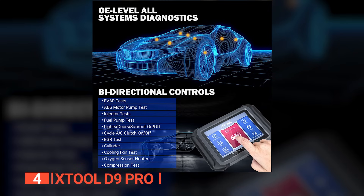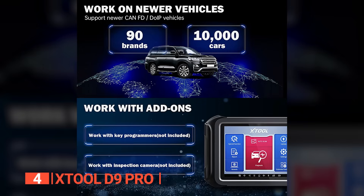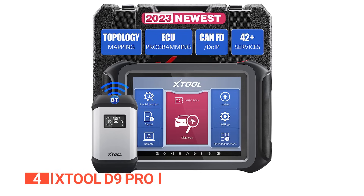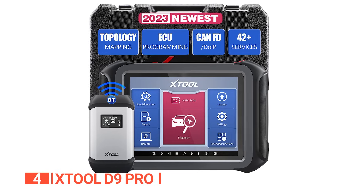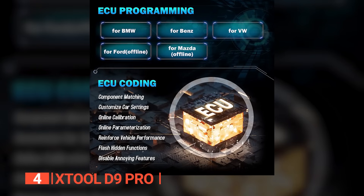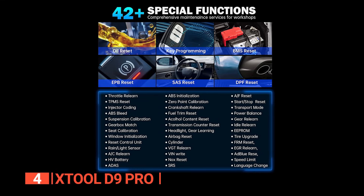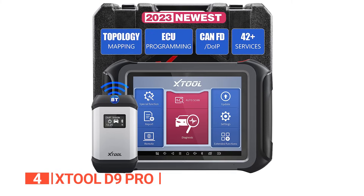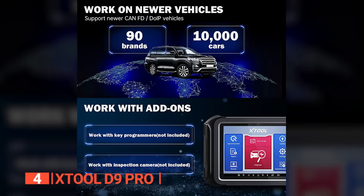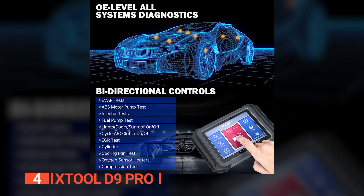Up next in fourth place is the XTool D9 Pro. This comprehensive diagnostic device with advanced functions takes diagnostics to a whole new level. With bi-directional control capability, it supports a wide range of OBD2 modes — you can easily read and clear diagnostic trouble codes, retrieve live data streams, and more. In terms of maintenance services, it offers over 42 options, surpassing the ThinkCar ThinkTool. An advanced module topology and intuitive graphical interface allow auto-scanning of all available car modules.